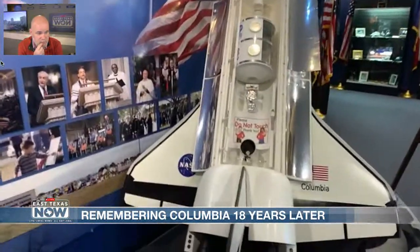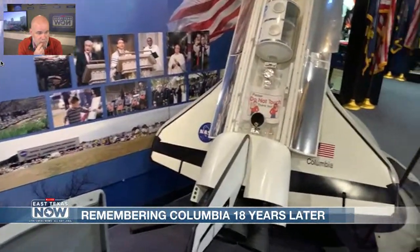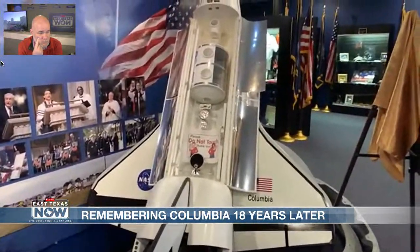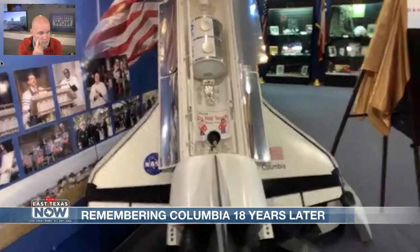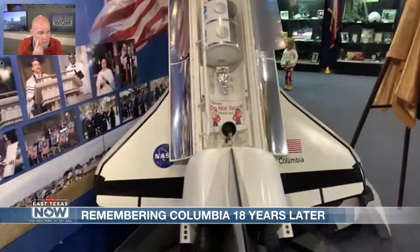A lot of people think the shuttle exploded, but it broke apart — it was more of a disintegration. That sound caused reverberations; it broke the sound barrier and they heard sonic booms. The loud booms they heard were not exactly explosions, but the sound of the pieces breaking the sound barrier.